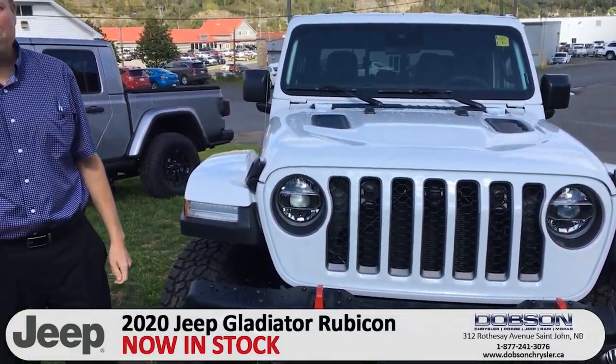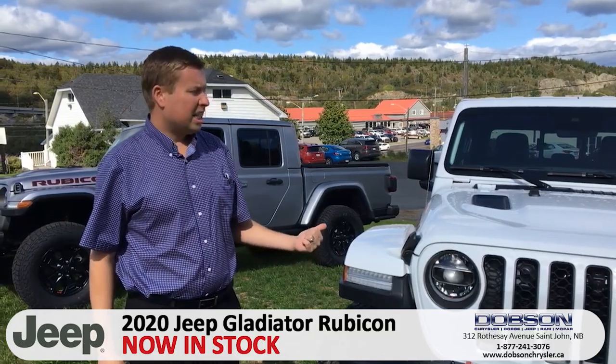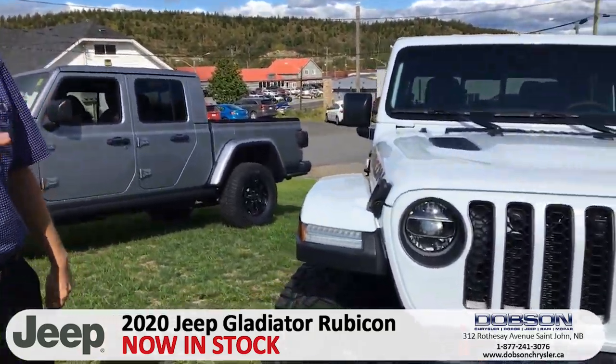Hi there folks, Matt Foster here at Dobson Chrysler. I just want to show you these brand new 2020 Jeep Gladiator Rubicons. These things are fantastic.